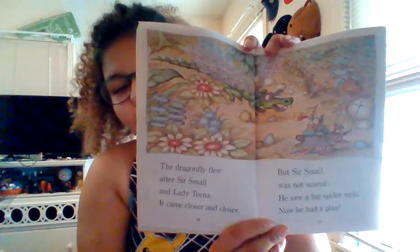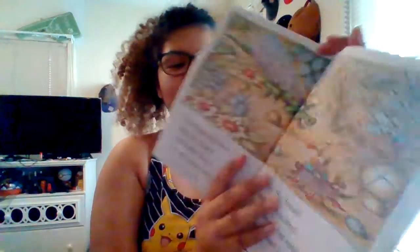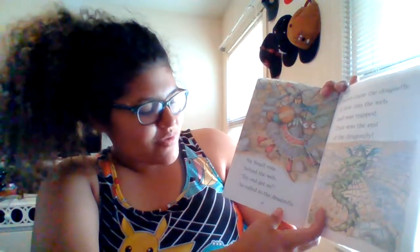What do you think he's going to do with that spider web, guys? I have an idea. I don't know if you guys can see it, though — that's the spider web. I'm going to make sure you guys see everything. Sir Small rode behind the web.